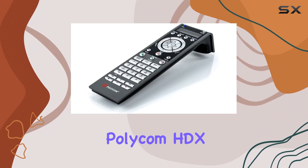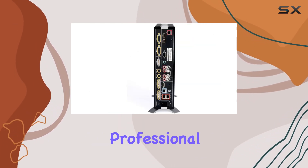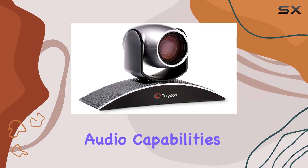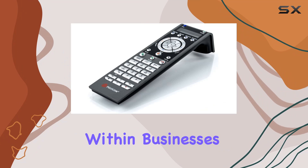Overall, the Polycom HDX 8010 80 Plus 4-Site Multi-Point Bundle stands out as a robust solution for professional video conferencing needs. With its high-definition video, advanced audio capabilities, and seamless multi-site support, it offers everything needed to enhance communication within businesses of all sizes.